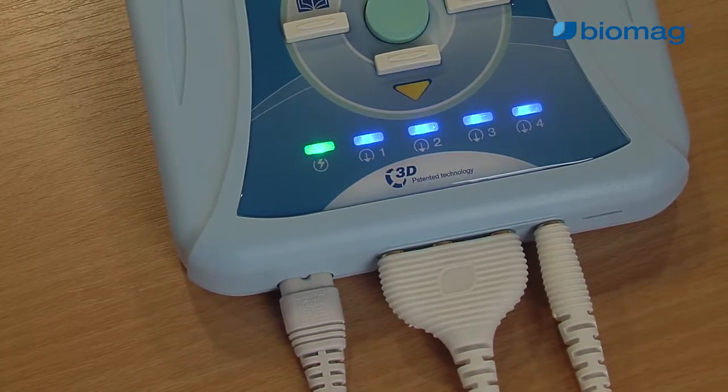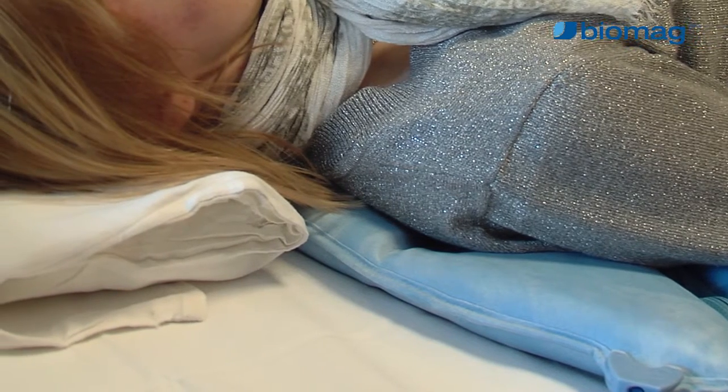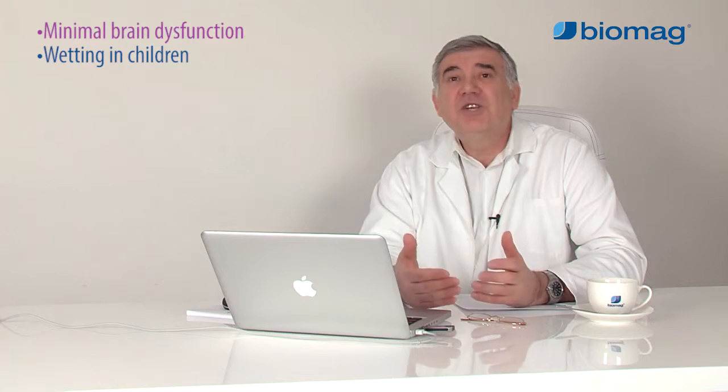The main treatment approach is pharmacotherapy. This is focused mainly on so-called brain nutrition and increased blood flow through the blood vessels in the brain in order to improve the supply of oxygen and nutrients to the brain, so that the brain can heal, regenerate, and function better.